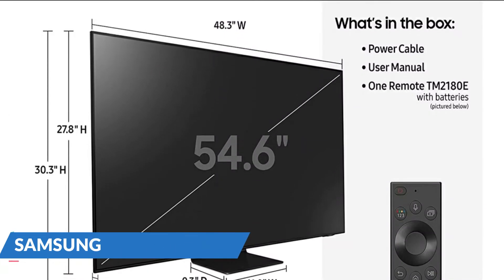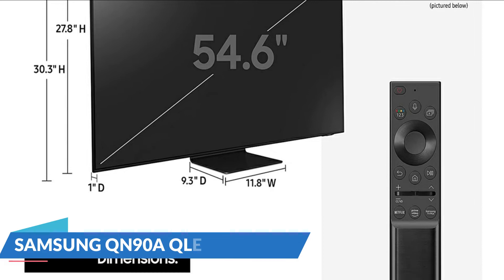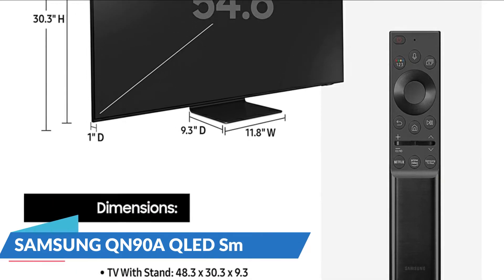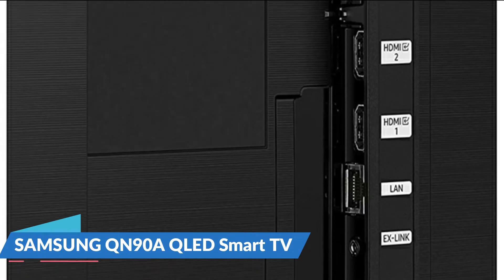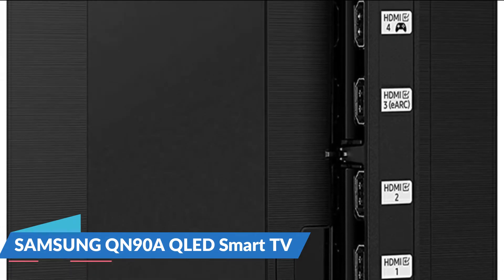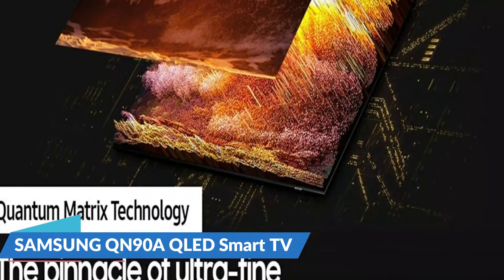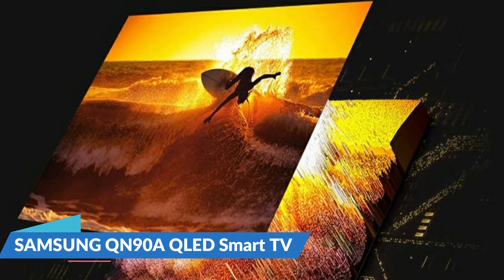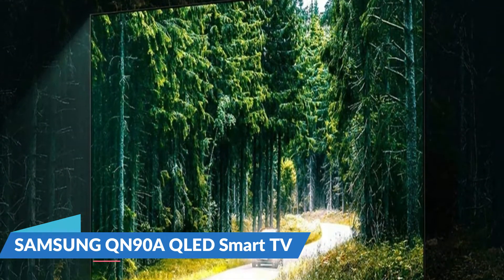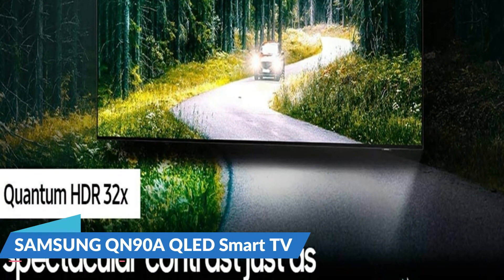See brilliantly intense 4K UHD contrast delivered by Mini-LEDs and Quantum Matrix Technology. Enjoy a mesmerizing, realistic picture with spectacular clarity with Quantum HDR 32X. With smooth motion you will see action movies, sports, and games look fluid up to 4K at 120Hz with Motion Accelerator Turbo Plus. Just ask Alexa, Google Assistant, or Bixby to open your apps, change channels, control smart home devices, and more.